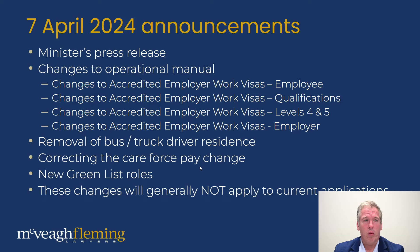These changes will generally not apply to current applications. So if you've already applied for a visa that's being processed, in almost all cases these changes won't impact it. The rules that were in place when you made the application are what should be governing your application going forward.